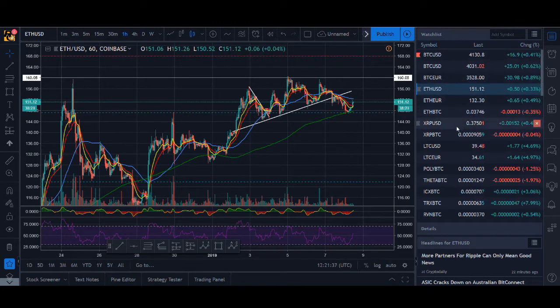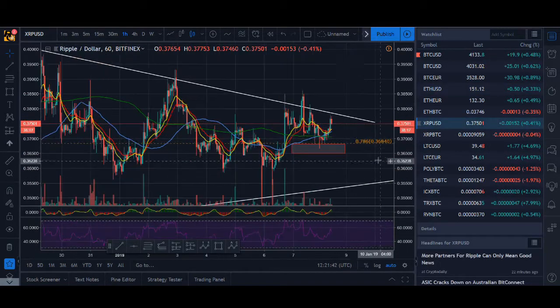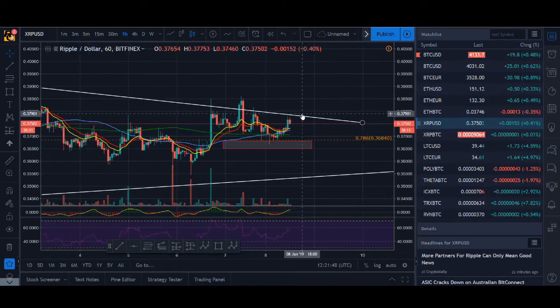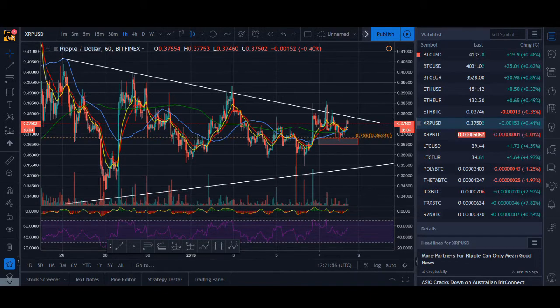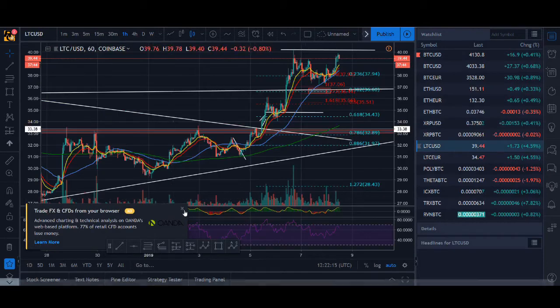XRP hasn't even broken out of this trend line, so we are hoping XRP can break out. This could be a fake breakout and if it breaks out now we could see really good action for XRP. As I noted in my previous video, XRP hasn't really broken out. If it does break out we could see some bull action because Bitcoin broke out, Ethereum broke out, Litecoin broke out — XRP hasn't had that. So XRP could potentially break out higher.